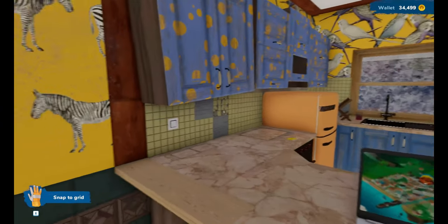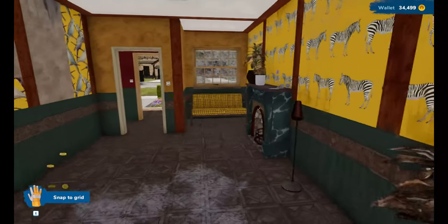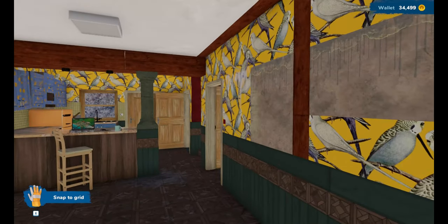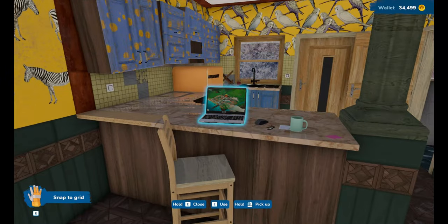So we are back in our rundown little house and I do believe I'm going to leave this episode here. We decorated a bookshop slash cafe and a house today. If you've enjoyed the episode please give the video a like and subscribe to the channel, and I will see you in the next one. Bye!